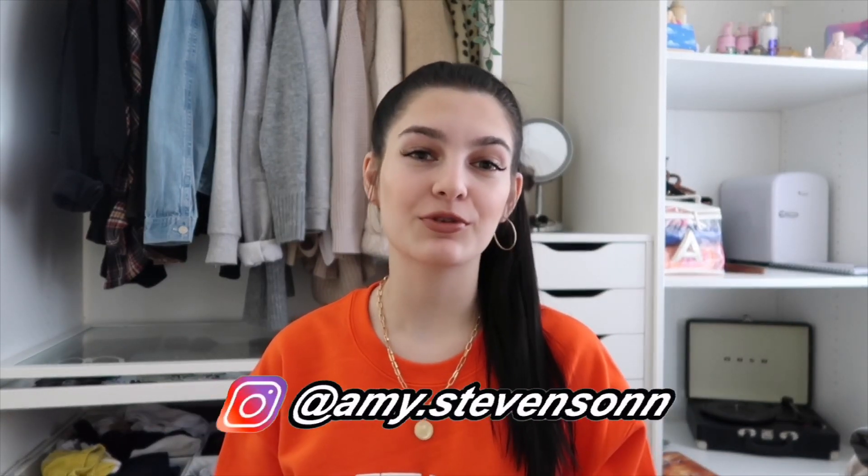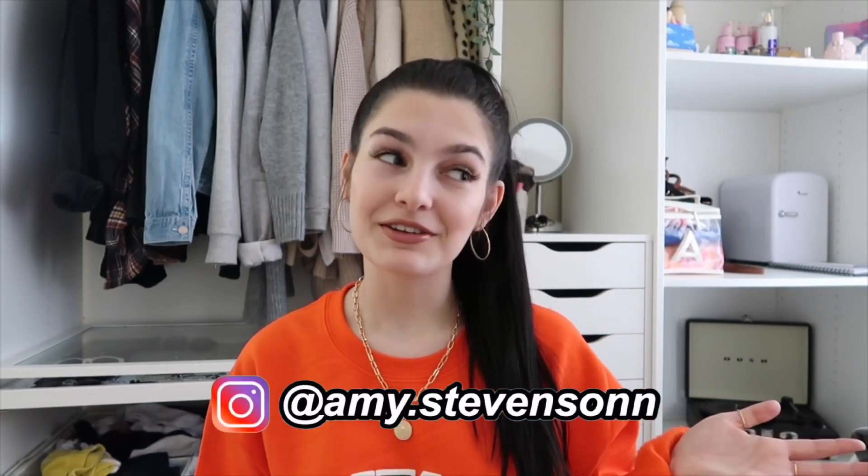Hi everyone, welcome back to my channel. In today's video I'm going to be doing a clothing haul of bits I got when I went shopping on the weekend. I only went to Topshop and Primark but I did get quite a few bits, so I thought why not show it to you guys — for my girls that like watching clothing hauls and love Primark and Topshop.